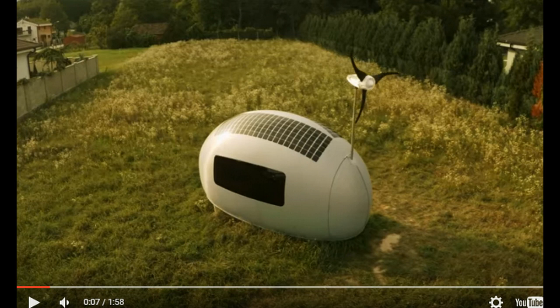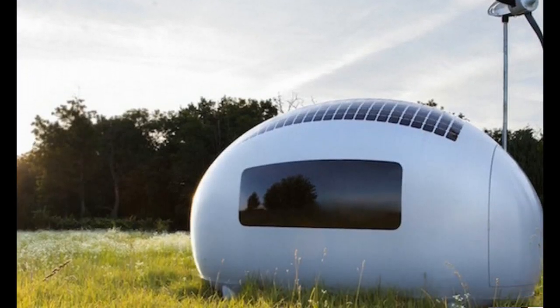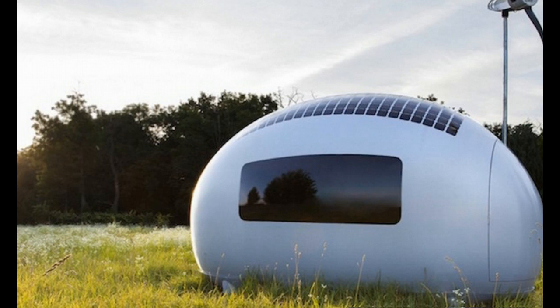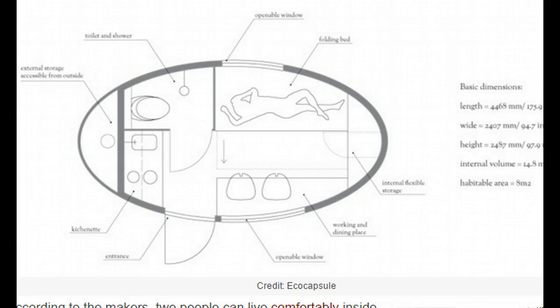They say right now 50 limited edition pods are now available for pre-order. What is so unique about these things is you can take them just about anywhere, and of course they are super small and compact. This isn't going to be for a house full of people to move in here, but inside each pod it will provide the space and living quarters for at least two people.